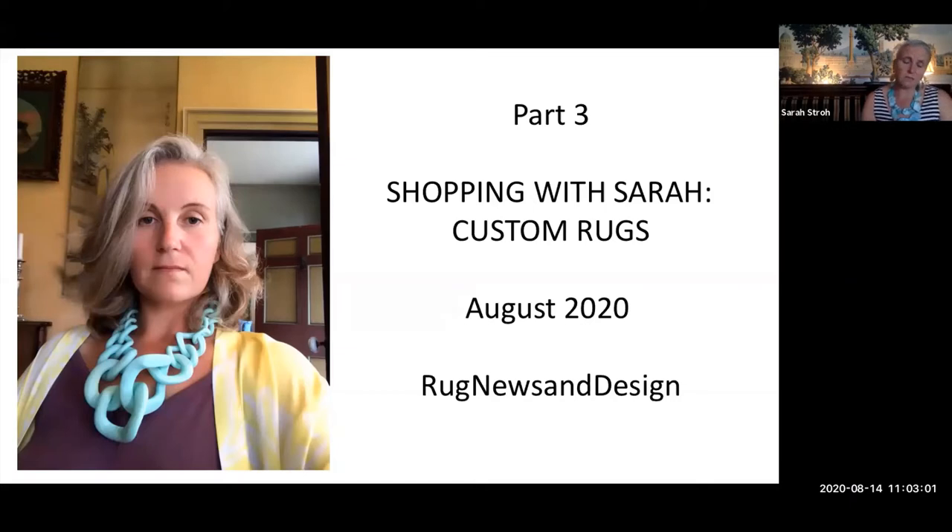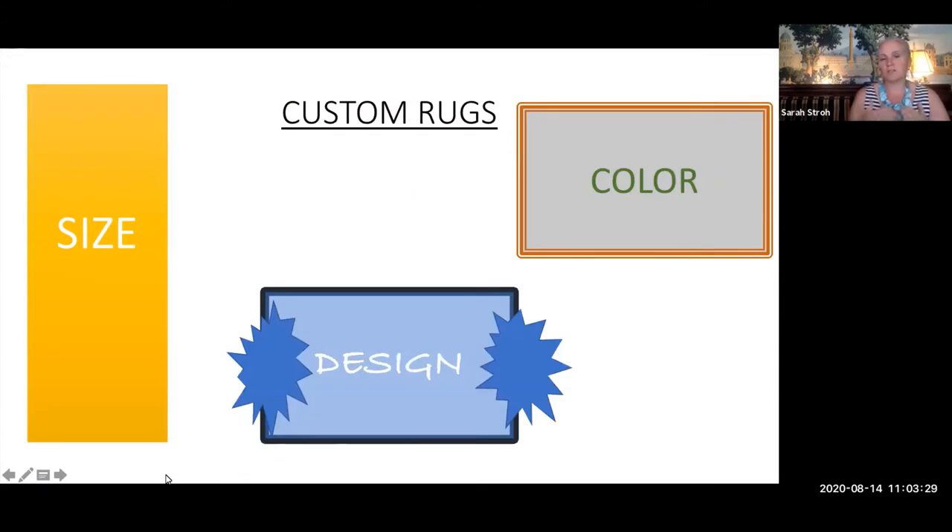Custom rugs are a slightly different conversation because it is a custom program and different things for different projects will be slightly different. There are three parts of custom rugs: size, design, and color. Delos rugs originally used the term 'made to order' instead of 'custom,' and now as time has passed the term 'custom rugs' has become more popular. Both terms mean taking a rug and making it special.